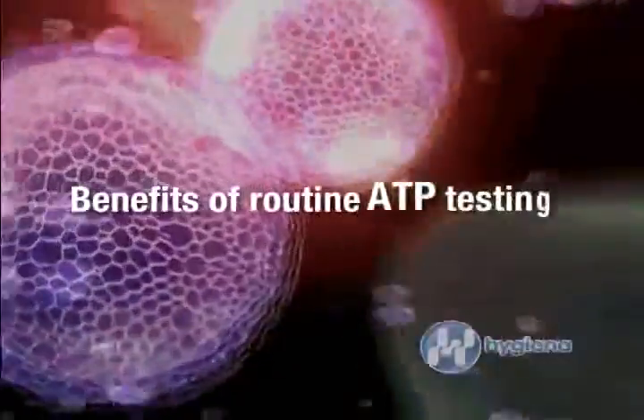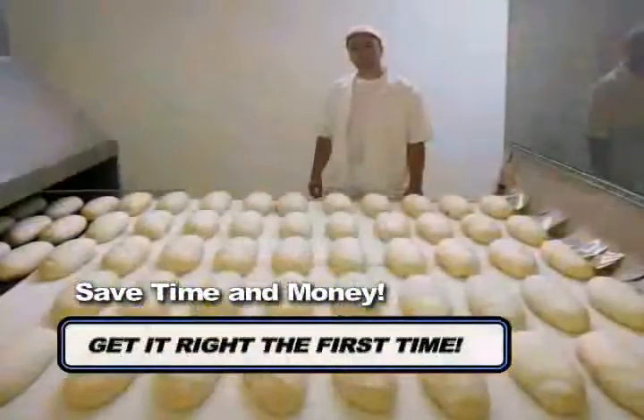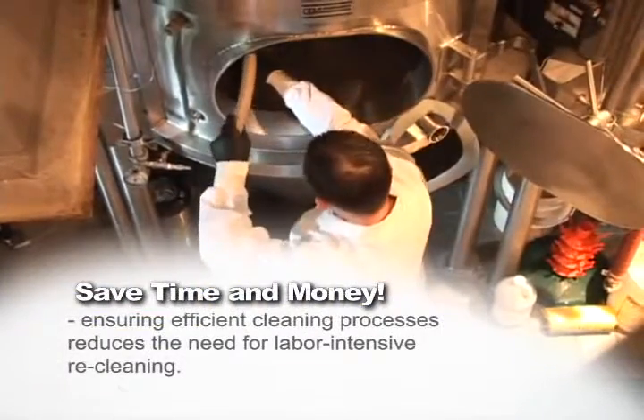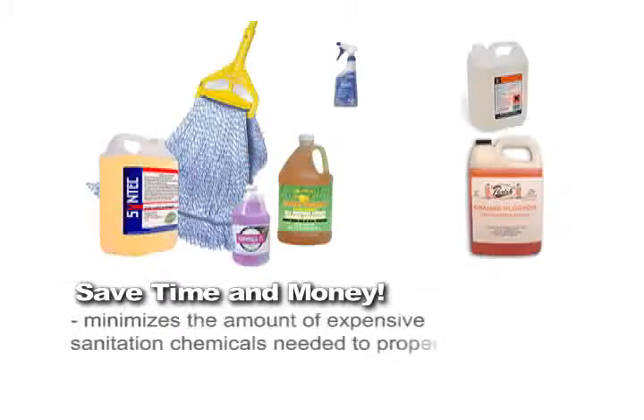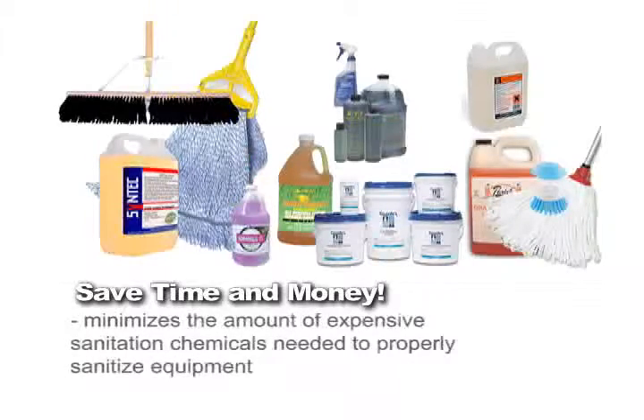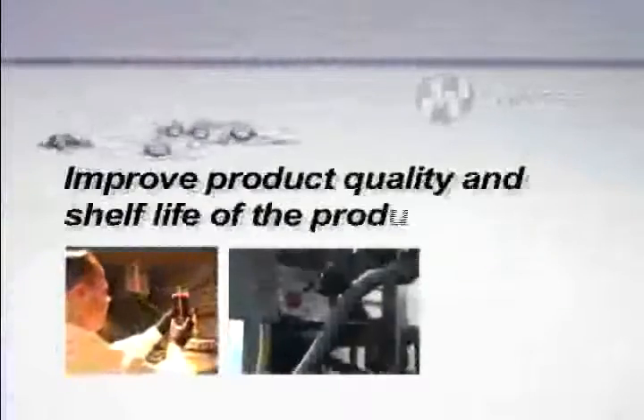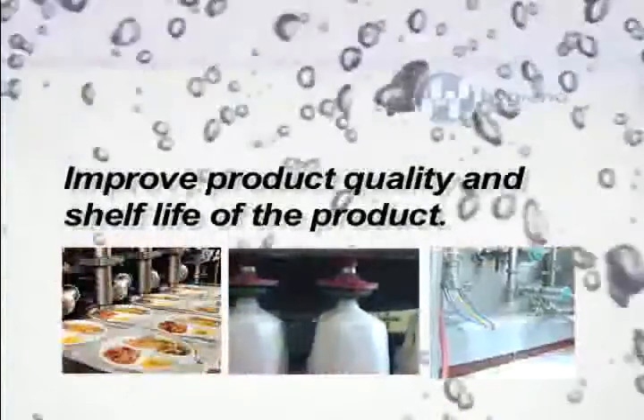Benefits of routine ATP testing: Save time and money by getting it right the first time. Ensuring efficient cleaning processes reduces the need for labor-intensive re-cleaning, and minimizes the amount of expensive sanitation chemicals needed to properly sanitize equipment. Rapid on-site results allow for immediate corrective action that can prevent expensive product recalls and delayed production, thereby protecting the brand. Improved product quality and shelf life will improve customer satisfaction and minimize the risk of foodborne illness.